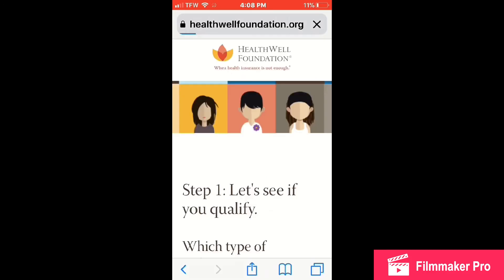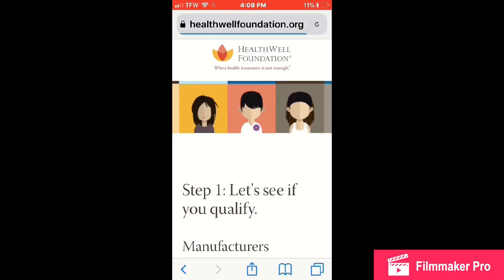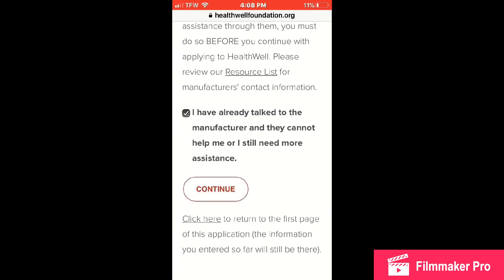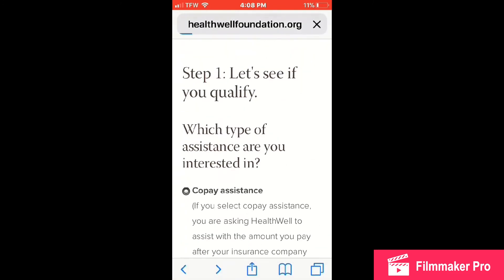Then it asks: do you have insurance to cover your therapy? I clicked 'Yes,' and at that point you're able to get co-pay assistance — whether it's for your prescriptions or for hospital services — as long as it's lupus-related. Then I indicated that I already talked to the manufacturer and they could not help me, and then you just continue filling out the application.